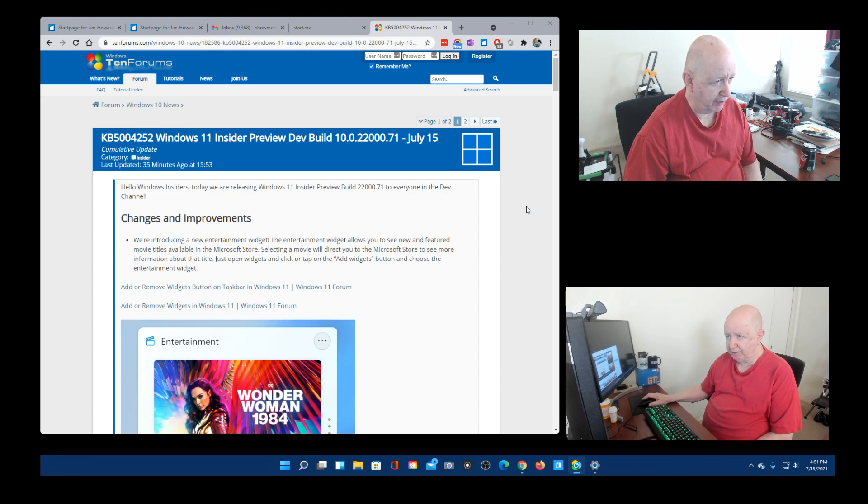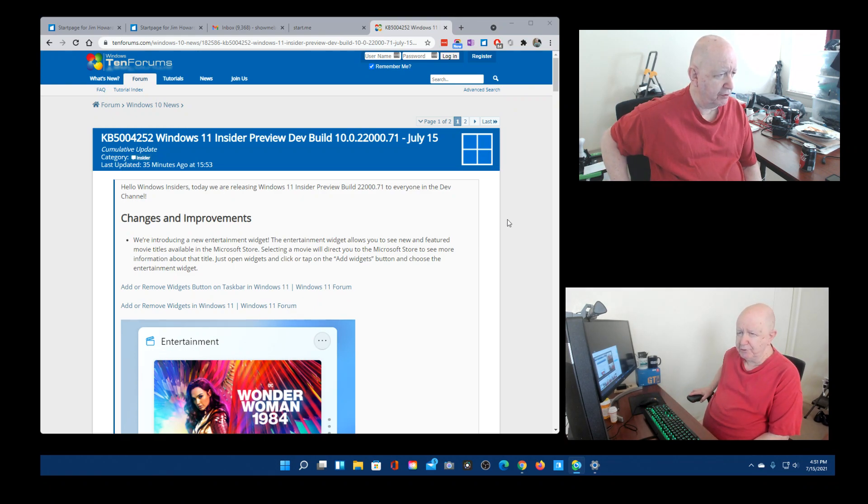Today's date is July 15th. It says: Hello Windows Insiders — today we are releasing Windows 11 Insider Preview Build 22000.71 to everyone in the development channel! Under changes and improvements, they're introducing a new entertainment widget. The entertainment widget allows you to see new featured movie titles available in the Microsoft Store. Selecting a movie will direct you to the Microsoft Store to see more information about that title. Just open the widgets board and click or tap the add widgets button and choose the entertainment widget.